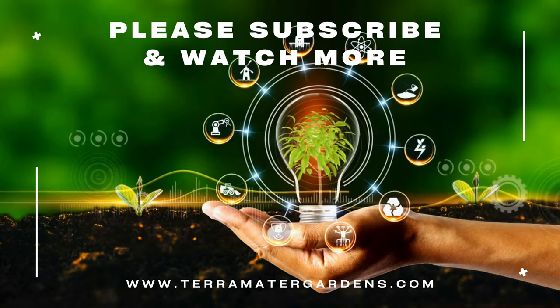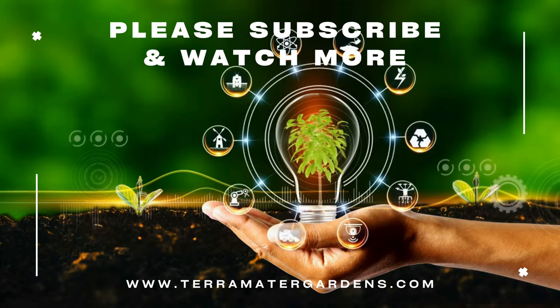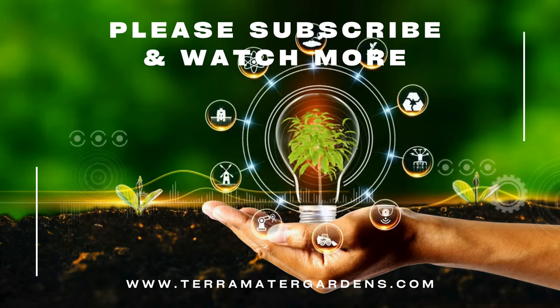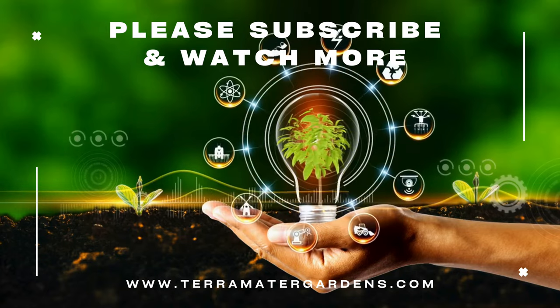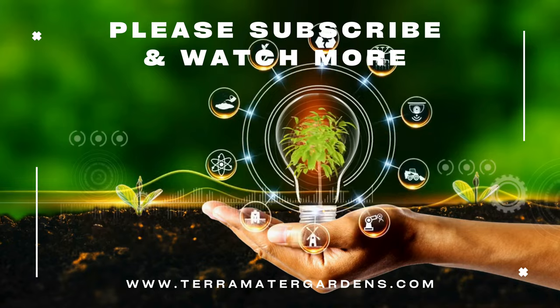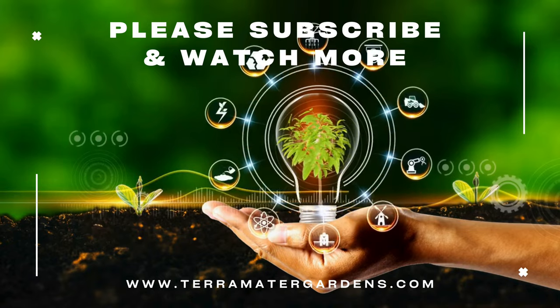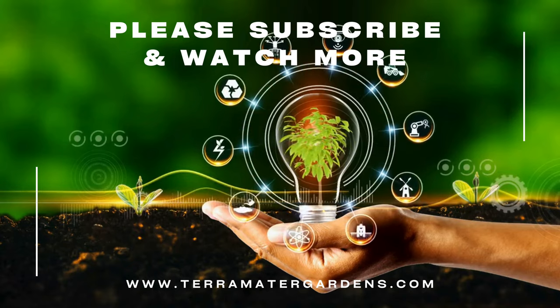Fiery Tempest is valued for its vibrant flowers and compact growth habit, making it an excellent choice for sunny borders, containers, and cutting gardens. The long-lasting blooms attract pollinators such as bees and butterflies, adding life and movement to the garden. Geum also makes a charming addition to fresh floral arrangements, where its colorful blooms can be enjoyed indoors.